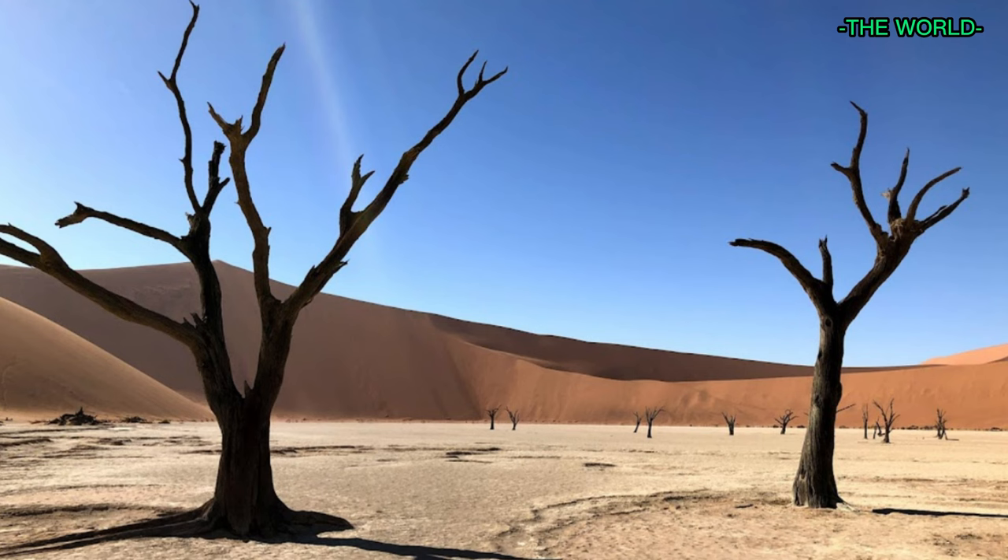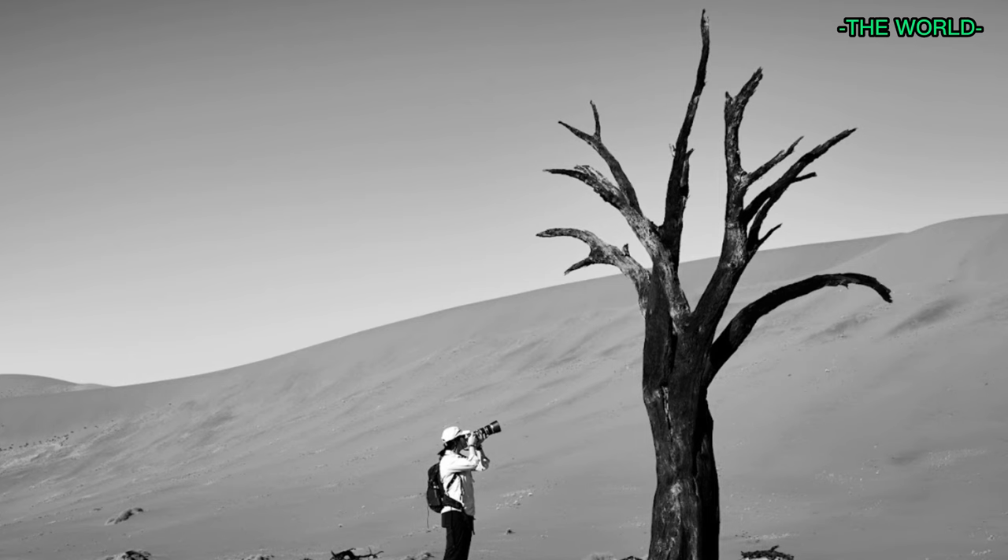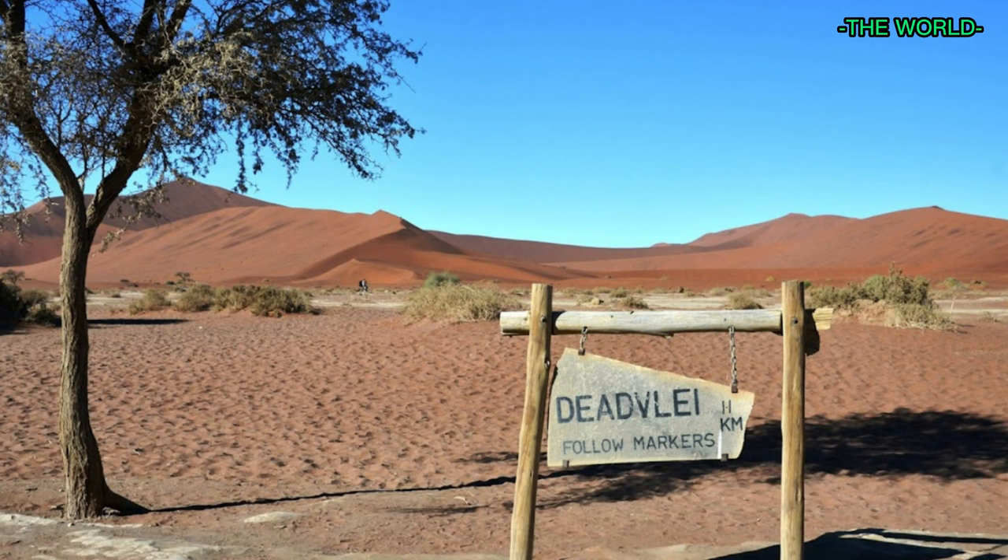Dead Vlei is a white clay pan located in the southern part of the Namib Desert in Namibia. The name 'Vlei' is Afrikaans for marsh or wetland, although Dead Vlei is completely dry.